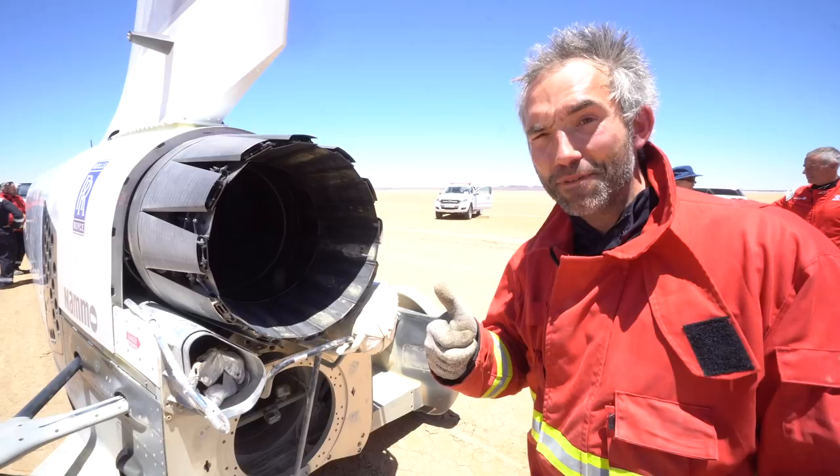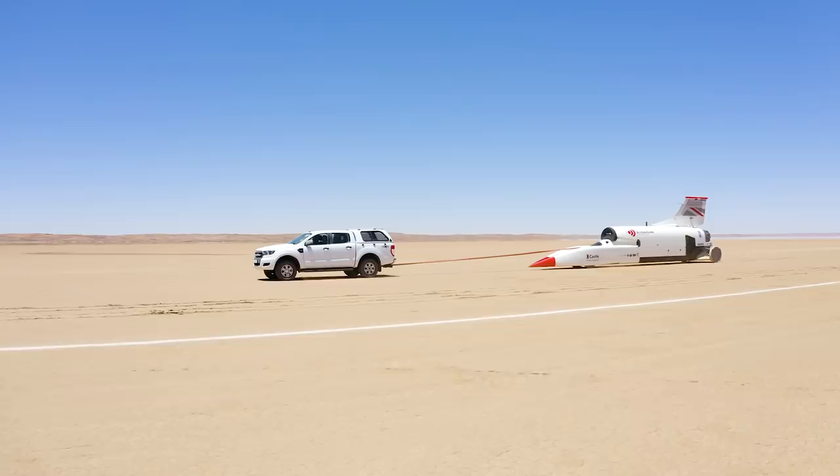Next steps are to take the car back to the tech camp and look at all the data, see how well the car performed. That will inform us, particularly with aero data, what happens for the next trials.